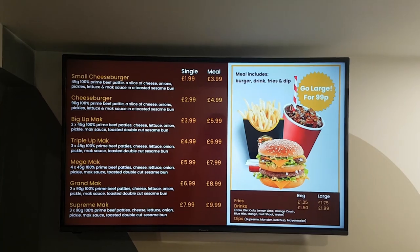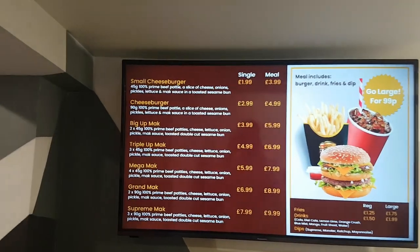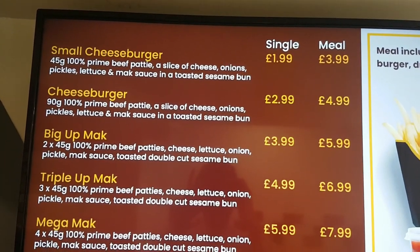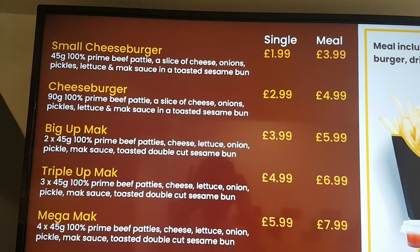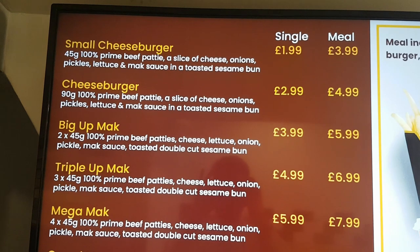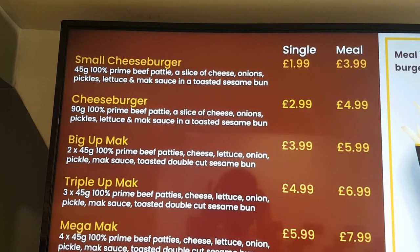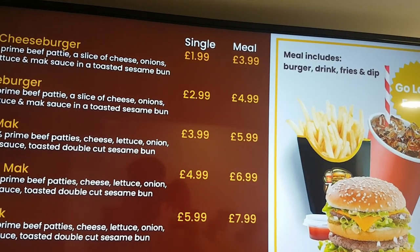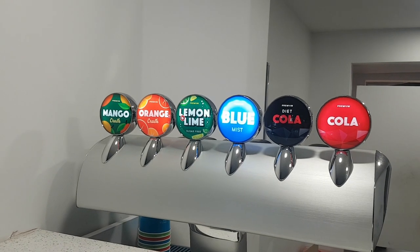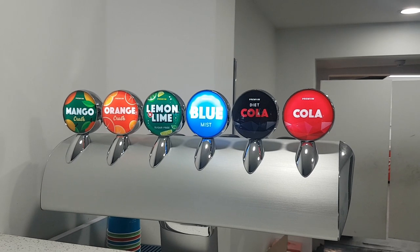As you can see, it's a very, very simple menu. I decided to go for the Big Up Mac, which is 245 gram, 100% prime beef patties, bit of cheese, lettuce, onion, pickle for that crunch, the mac sauce and a toasted double cut sesame bun, priced at £5.99 for a meal. Something else that's pretty good is they do their own drinks — I saw this one, the Blue Mist, and I had to choose that because I was quite intrigued.